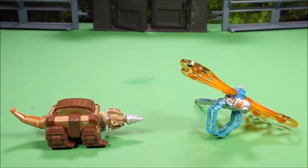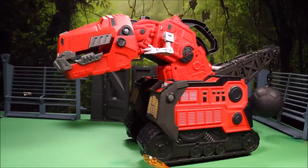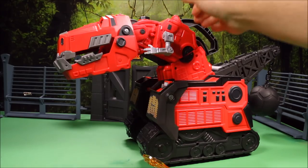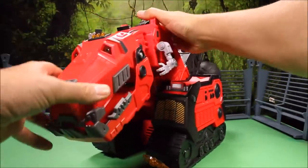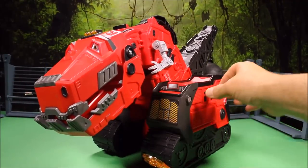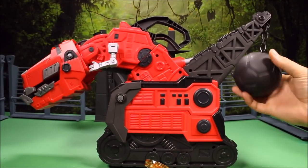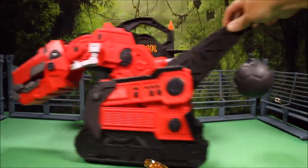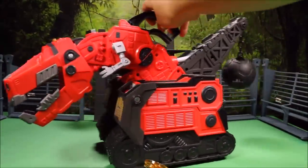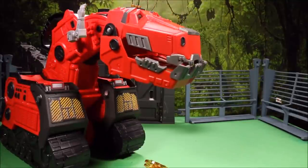Of course the best one is this huge Tyrox. This guy is awesome — he opens and closes his mouth, his eyes light up, he talks, and he's got room all over to put rep tools. This ball opens up so you can put rep tools inside, and his legs move when you roll him.